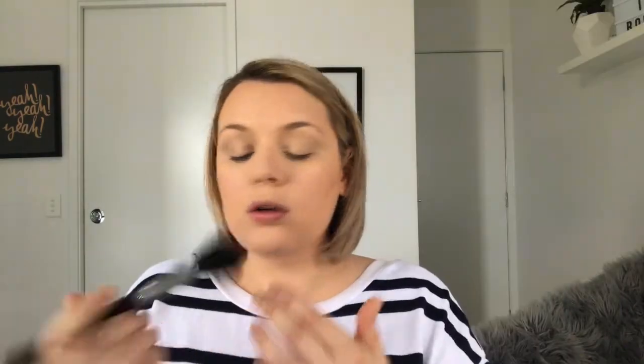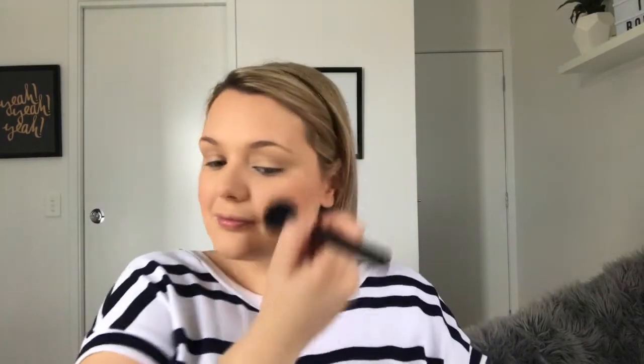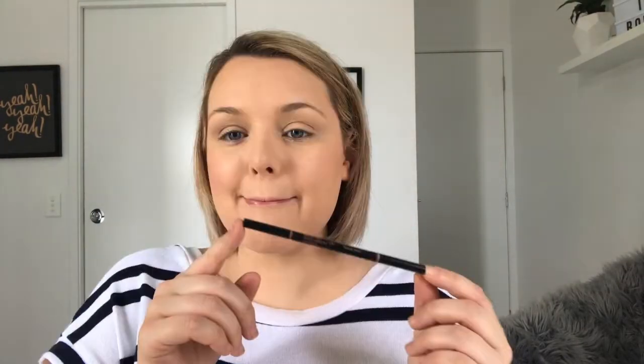This blush, guys — look at it, so pretty! This is from the Jacqueline Hill and Becca Cosmetics collab and it's called Rose Spritz. A little trick: put your two fingers there and blend it up — that's how I learned on YouTube to do blush, and it works!